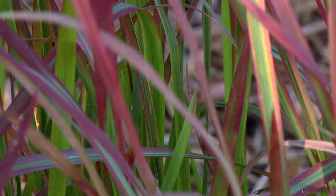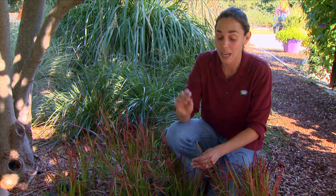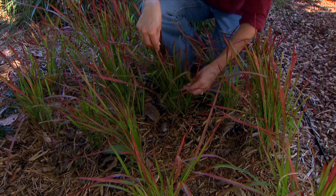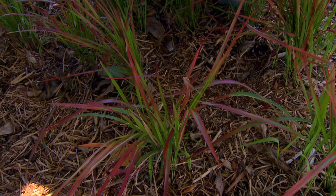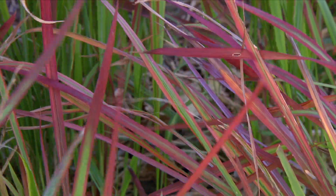It can spread very aggressively, and it will also produce seed. So if you do plant Japanese blood grass in the landscape, if you ever notice the reversion to the green form, you want to remove it from the landscape and destroy it. It's a grass that I would use very cautiously. It certainly has a unique, beautiful coloration, but we might try to find that color elsewhere.